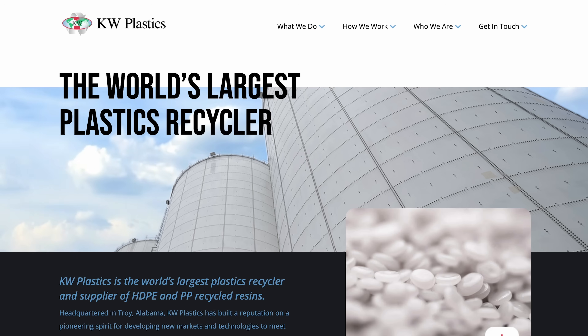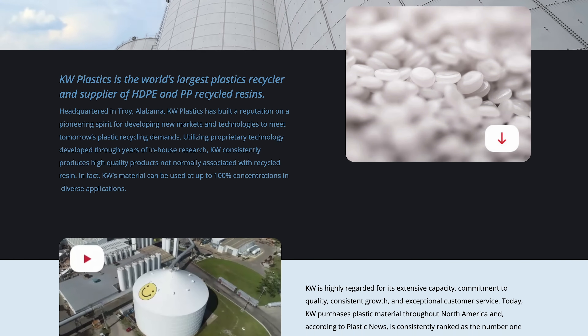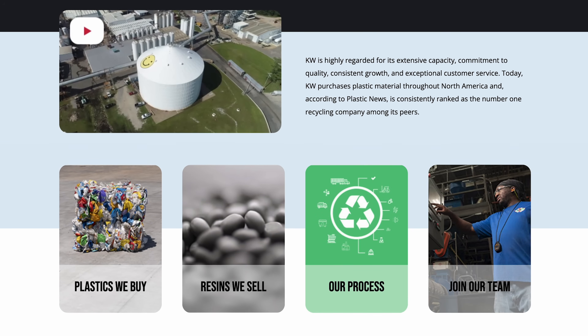Contrary to popular belief, plastic recycling is a very successful and vibrant business. We've actually been in the business since 1981. We got started recycling car battery cases, and now that is the number one closed-loop system for recovery of any product at about 97 to 98 percent. When you think about car batteries, you're talking about 12-volt lead acid batteries with a polypropylene case.